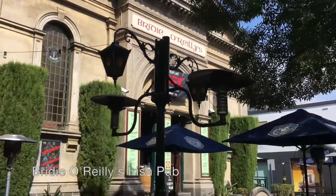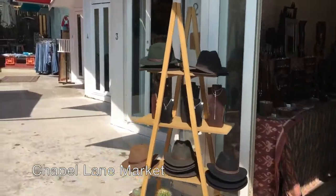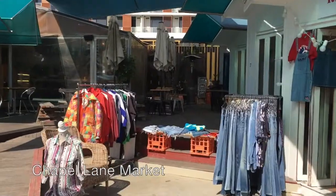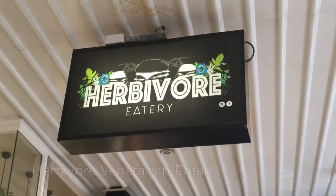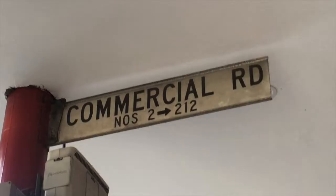But for now it's back to Chapel Street and past the Chapel Lane Markets and some eating and entertainment options before we reach Commercial Road, the hub of the suburb of Pran.